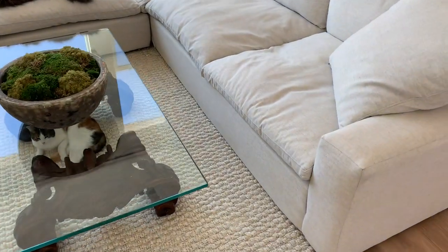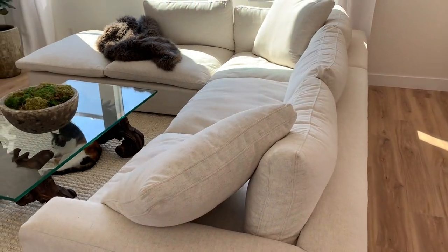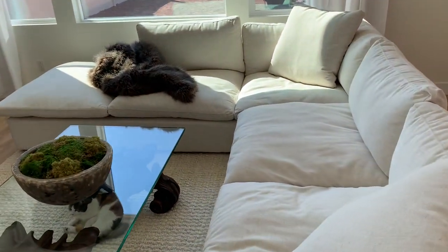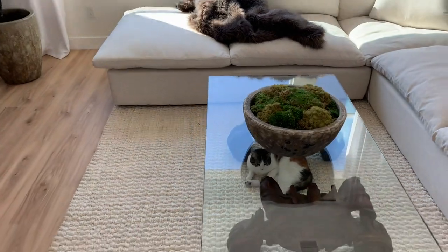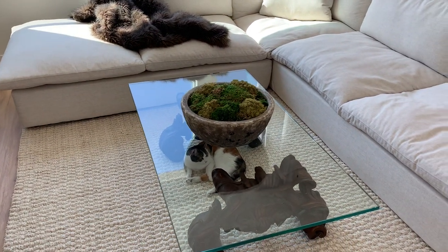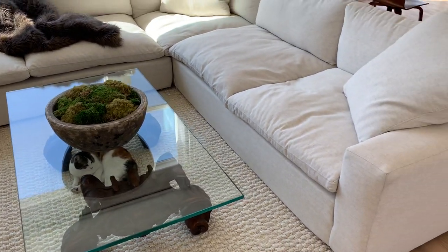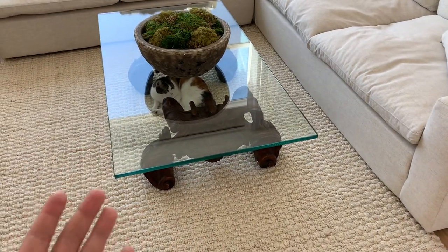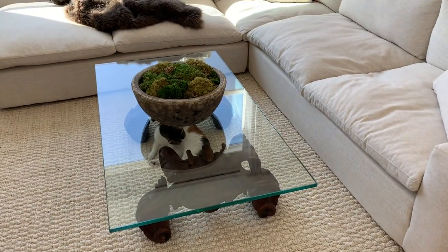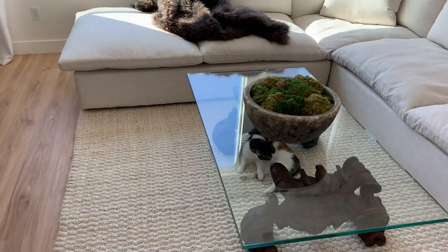In regards to the Restoration Hardware Cloud Couch — what's the difference? Number one, price point. There's just no way we'd be able to afford even one modular portion of that sofa. Secondly, from my understanding, the Restoration Hardware couch is a down sofa. So I do think the maintenance in regards to fluffing and keeping it visually appealing is probably more so than this one, because of the presence of the foam wrap. I don't feel at all like we're settling — I love this couch.